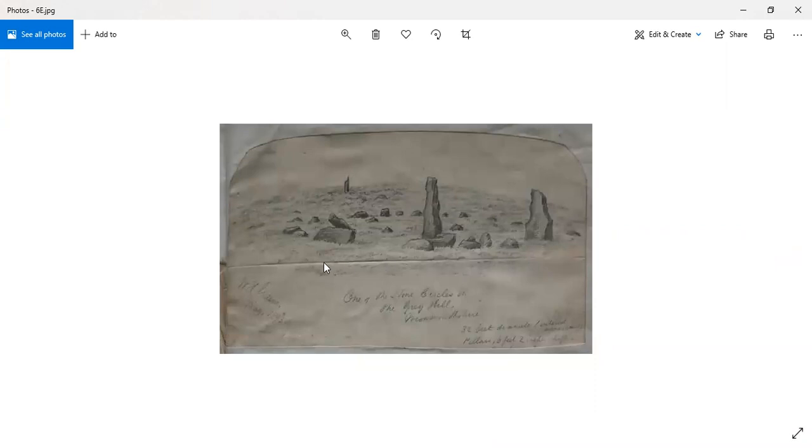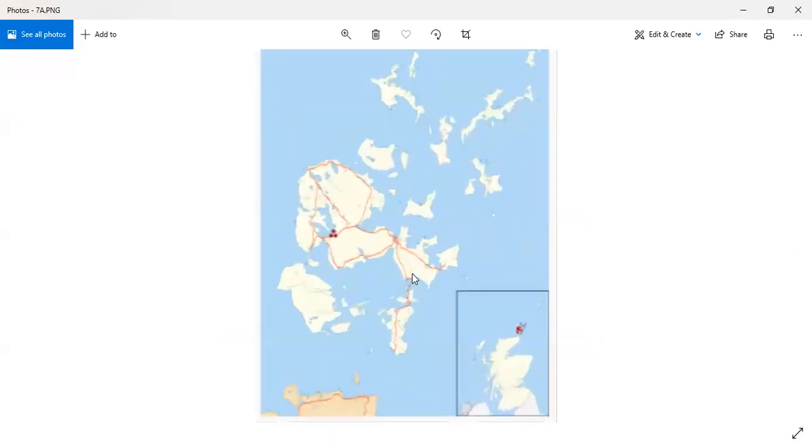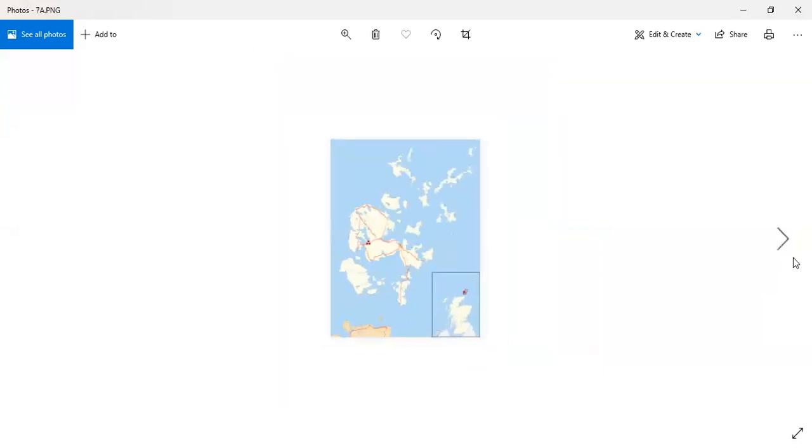This is an old antiquarian plan of this site from 1893, showing a portrayal of more than just 11 to 13 stones at the site — many more. We've got one site after this now. We're going to look at the Ring of Stenness.